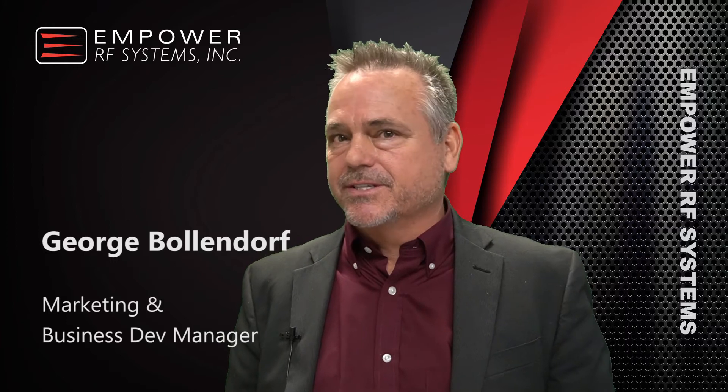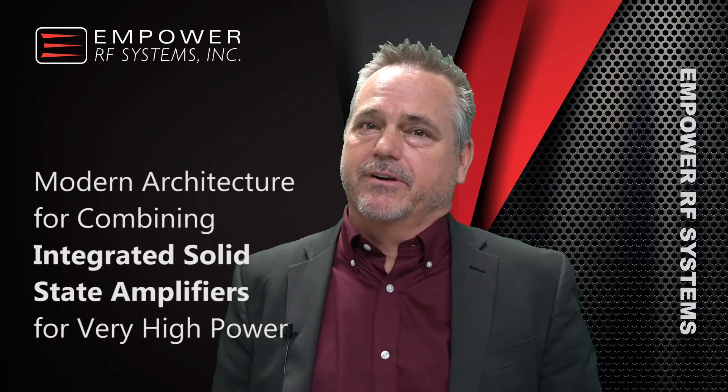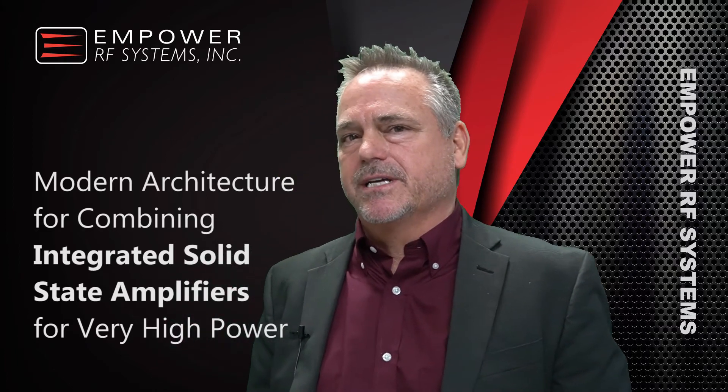In the next 30 minutes, I'll be discussing the subject of a modern solid-state power amplifier architecture for very high power applications. We'll also be getting some interesting commentary by our CTO, Palo Correa, along the way.